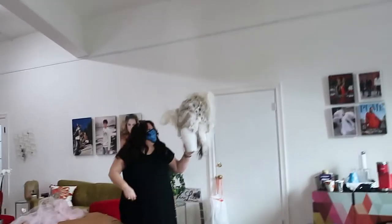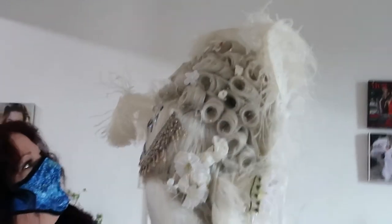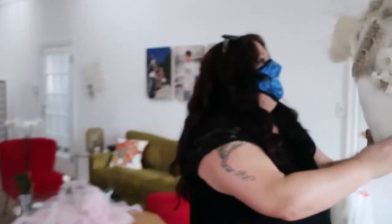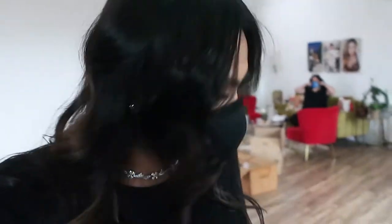Look at these wigs we're working with today! Oh my gosh, they're custom made — for a client of mine by a designer for Phantom of the Opera. Total Bridgerton vibes today! These wigs are very, very expensive. They're created by the designer who creates wigs for Phantom of the Opera. Super high end, super luxurious.